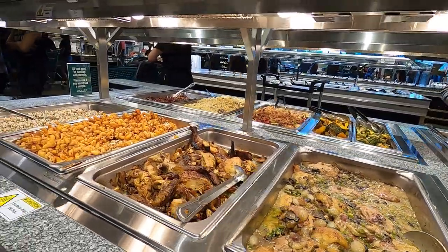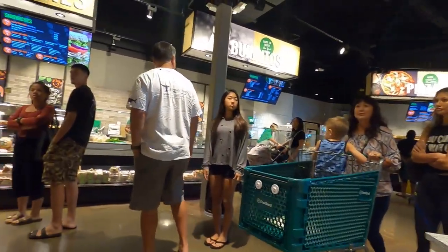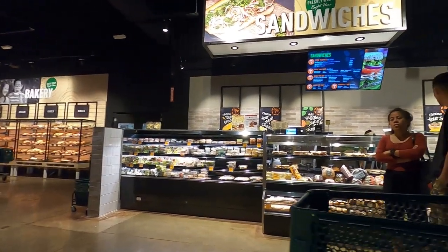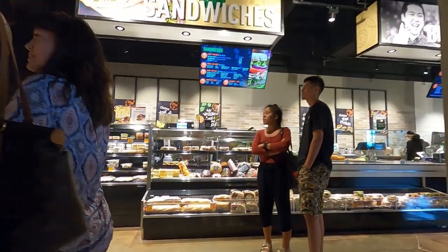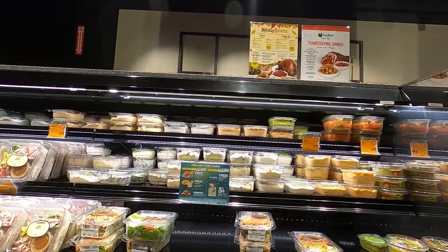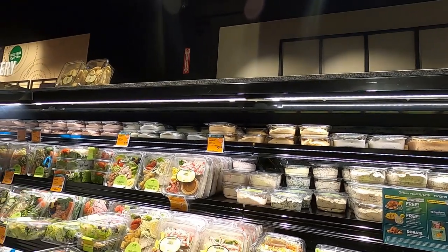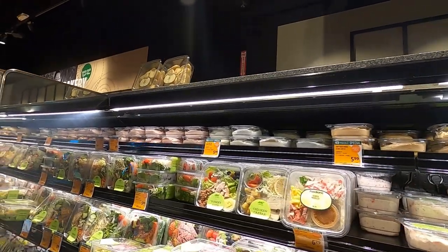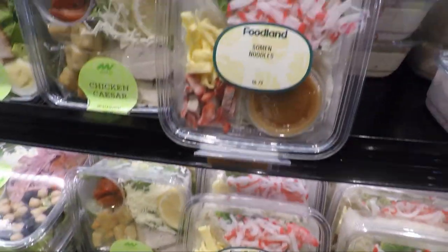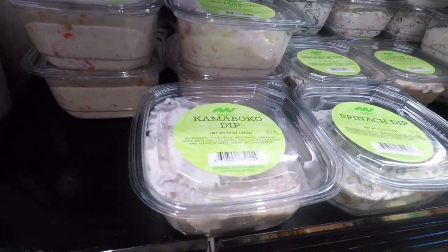In the other kiosks they make it fresh. Over here they have different salads and dips. Some of them are unique to Hawaii and interesting, such as salmon dips, kamaboko dips, salmon noodles, and other local items.